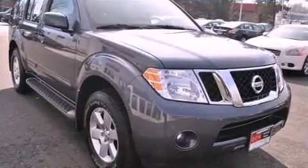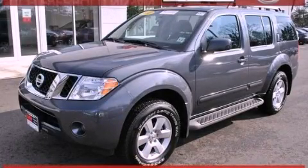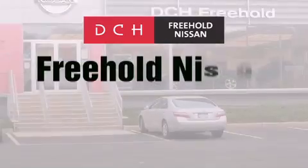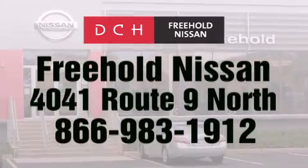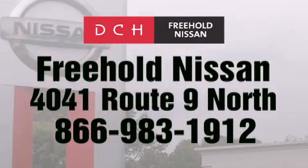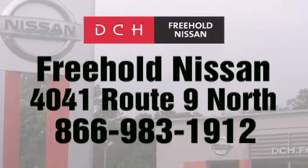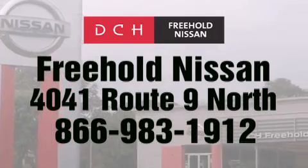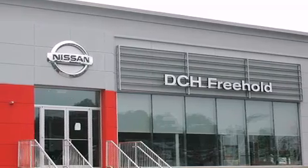Call now to find out how you can own this breathtaking vehicle. DCH Freehold Nissan is conveniently located across from the Freehold Raceway Mall on 4041 Route 9 North in Freehold. Contact us at 866-983-1912 for more information about this vehicle and others like it, or visit us at dchfreeholdnissan.com. Driven by a better way.